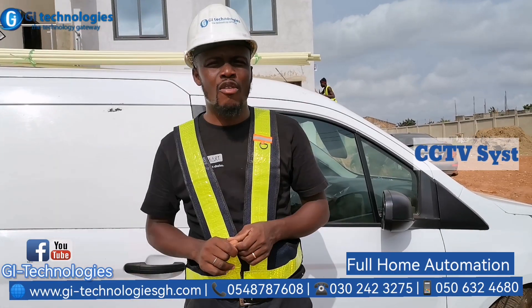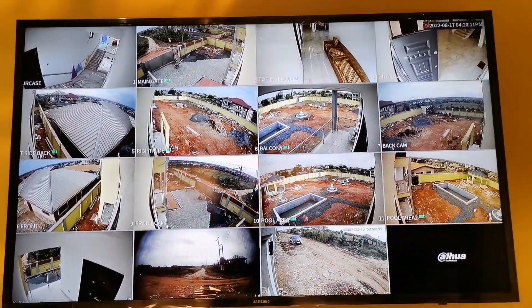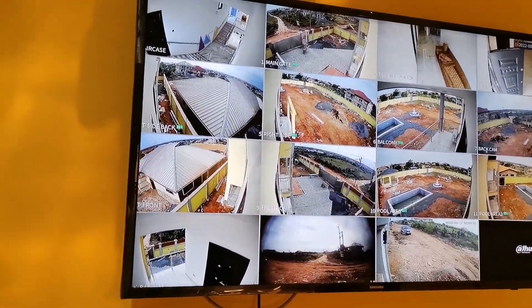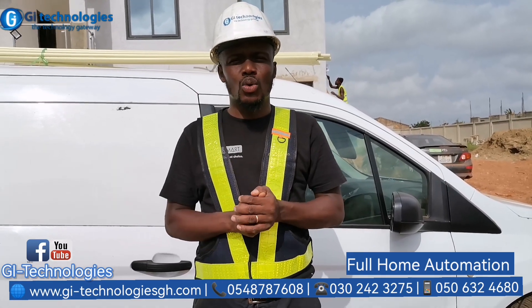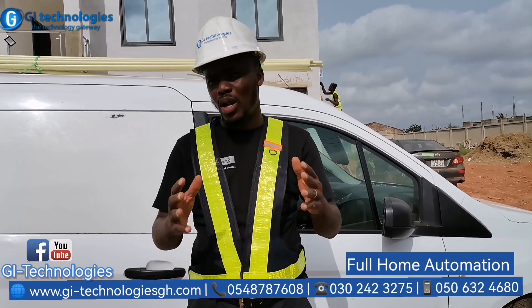Our CCTV system features full color audio cameras with full HD. Full color means that at night the footage still comes in color, and the audio aspect means that whatever conversation is going on around the camera is captured. So remotely you can see and hear whatever is going on, and at night it is still visible because the camera has its own lights.